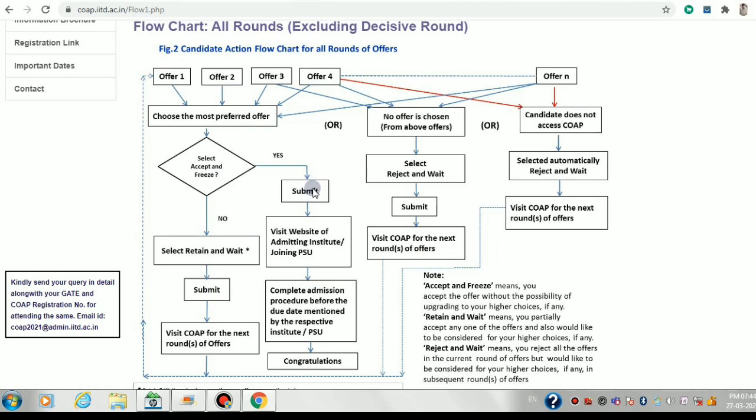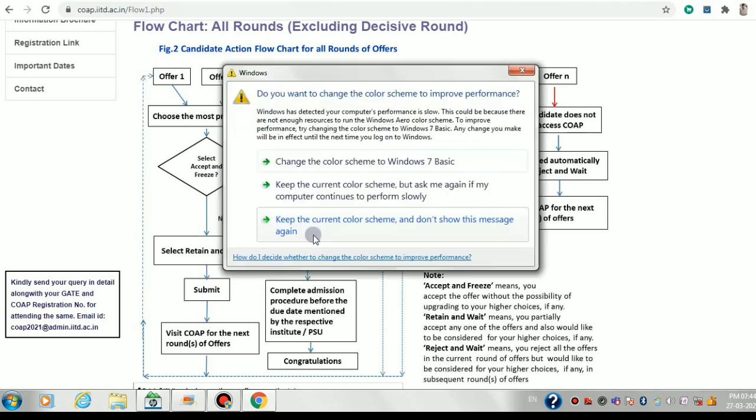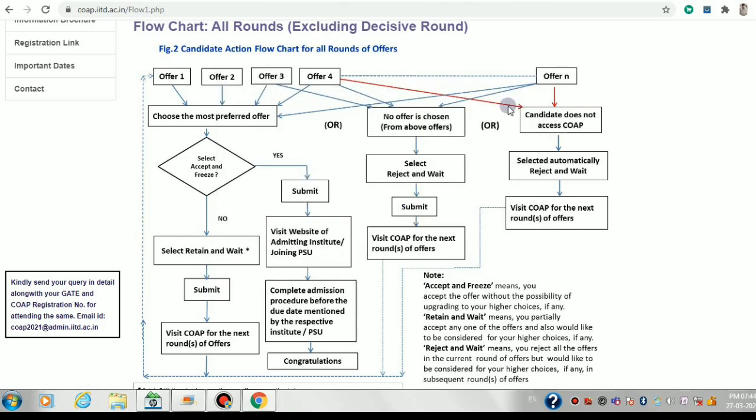After accepting and freezing, you must go to the IISc Bangalore website and they will mail you that you've been selected and need to complete formalities like paying fees and providing personal details. Now suppose you don't accept and freeze — instead you retain and wait one particular offer. After retaining and waiting, you submit and come back in the next round to see whether you've received a better offer.